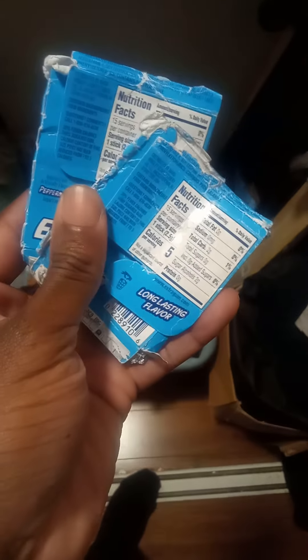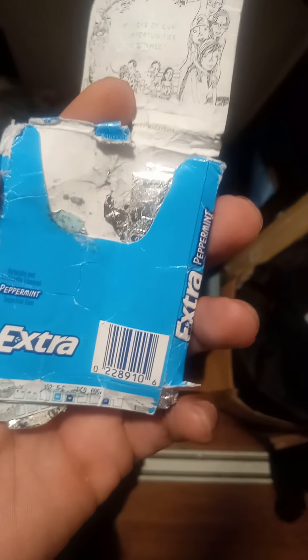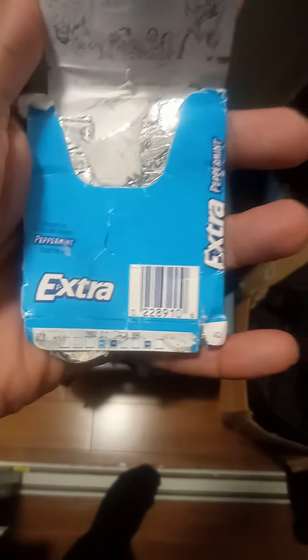One looks more beat up than the other, but still, it's a matrix moment. How many sticks do I have? I don't know — they got smooshed. Same for this one, I don't know.